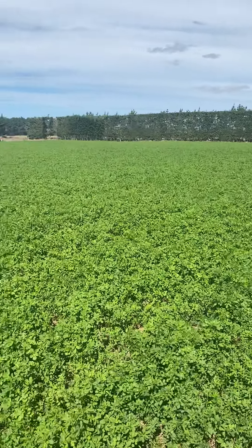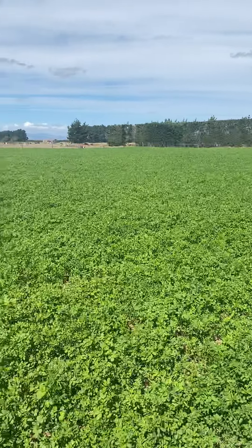Just a bit of an update on the subsurface drip irrigation. The crop has been growing like crazy. I've been cutting it every 30 days — I could possibly cut it less.